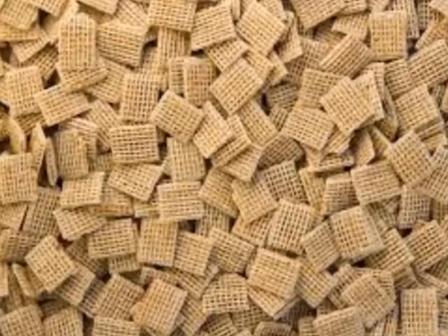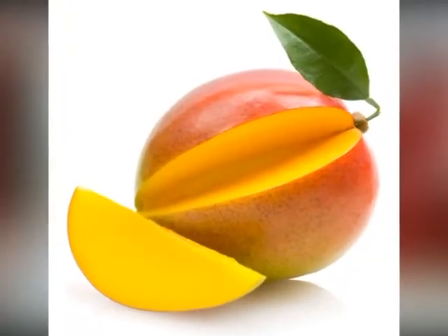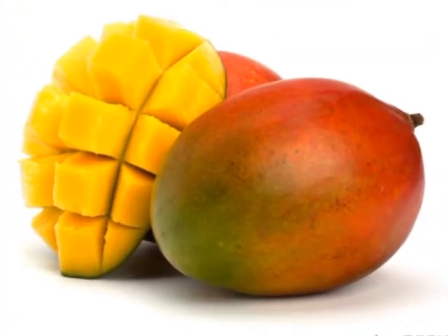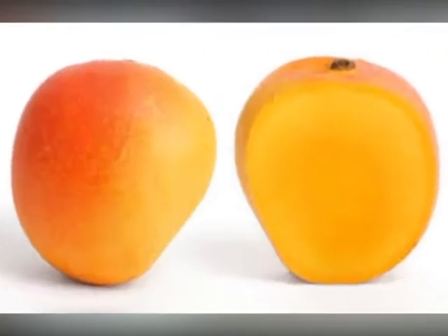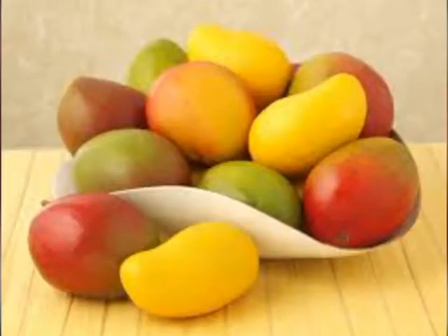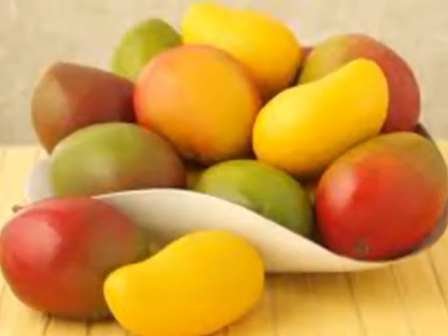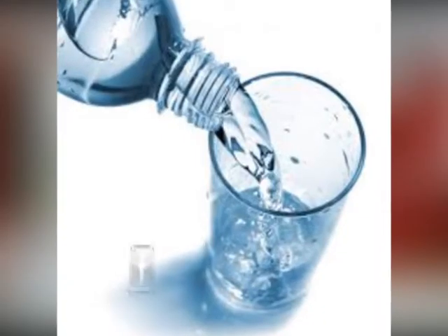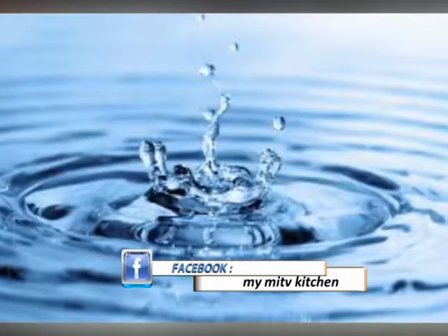Whole grain bread, oatmeal, and cereals are easy ways to fill your body up with fiber and can help you go early in the morning. Mangoes are also a great fruit that can give you a very good bowel movement. The skin is high in fiber and the soft flesh can aid in bowel movements, especially early in the morning.